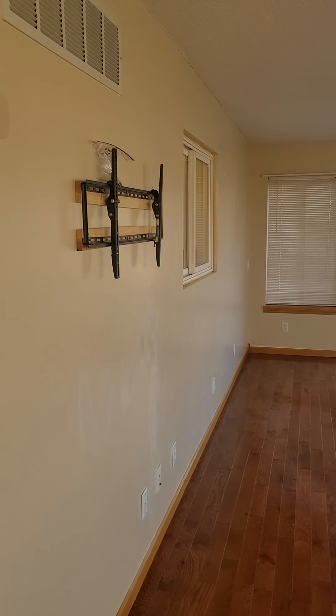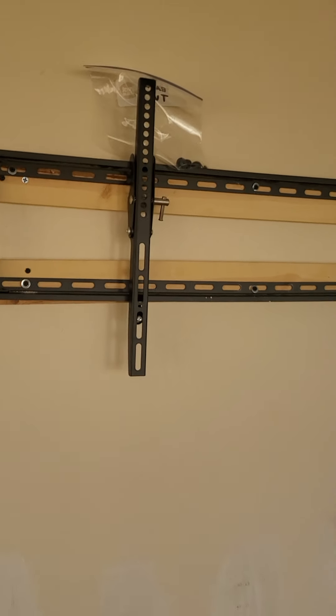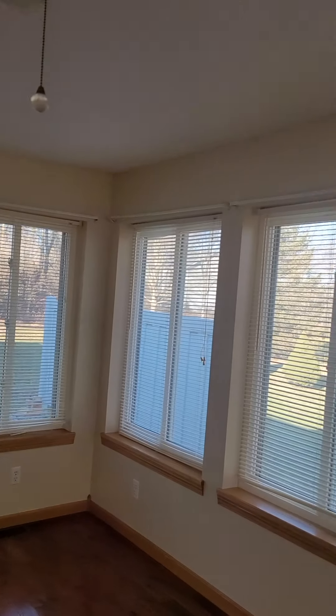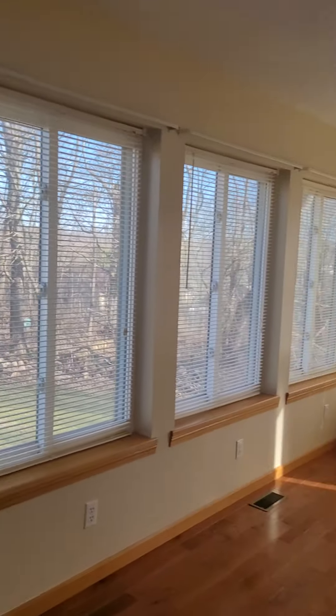I don't know why they put boards to mount those — I don't know why. It's a stupid way to mount a TV mount, but okay, I guess it works. Lots and lots and lots of windows.